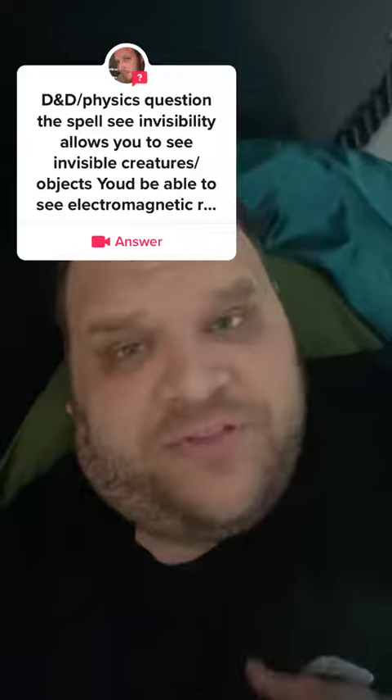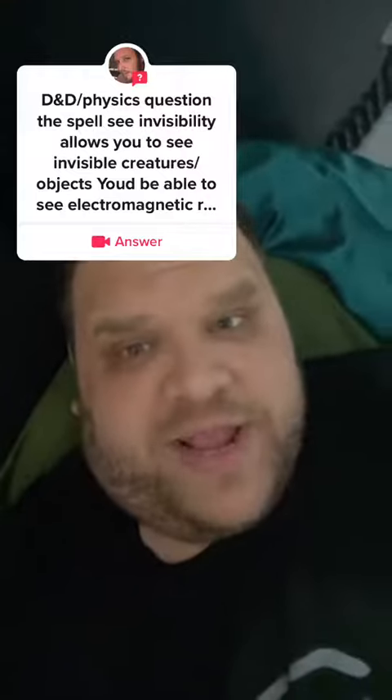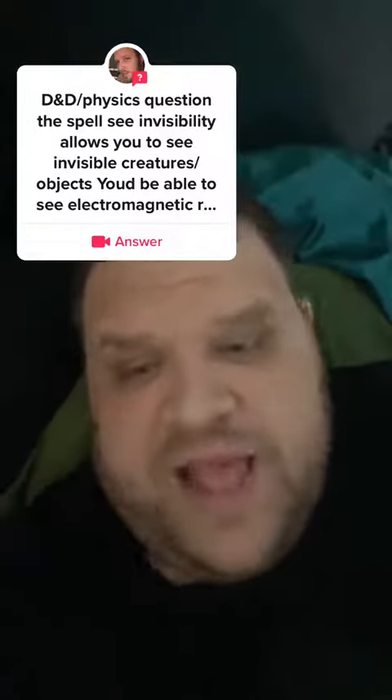But since invisibility also lets you see other invisible things, it comes with basically a counter-hack — a way to tell your brain to not consider the magical hack that is coming through your eyes. At least that's how I interpret it. I think it's a psychology thing, not a physics thing.